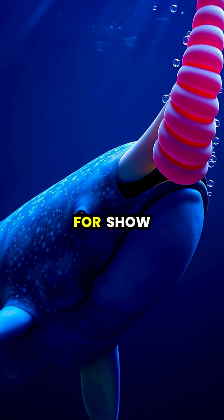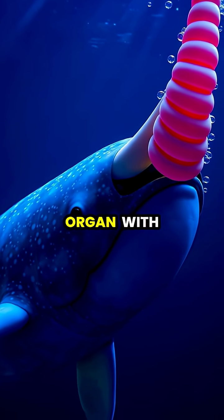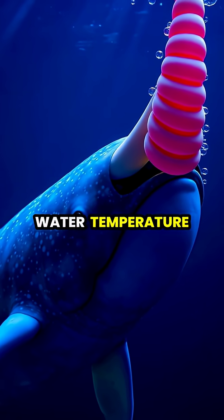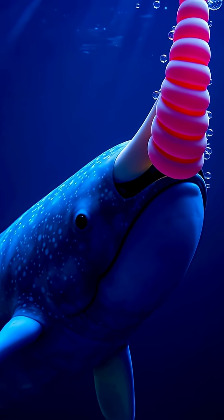The narwhal's iconic tusk isn't just for show. It's actually a sensory organ with up to 10 million nerve endings that can detect subtle changes in water temperature, pressure, and salinity.